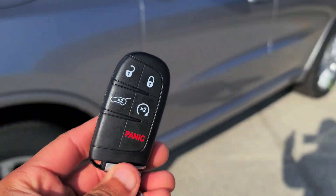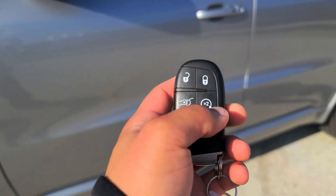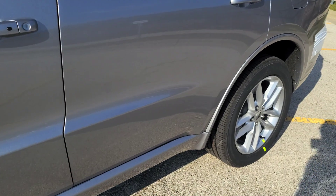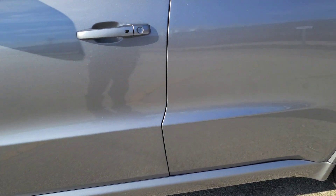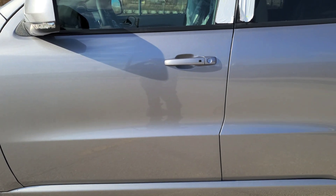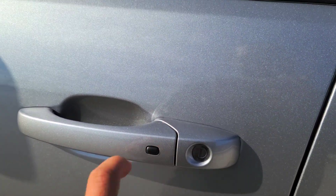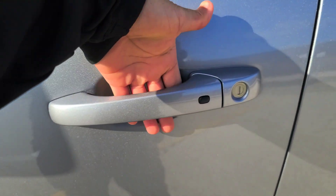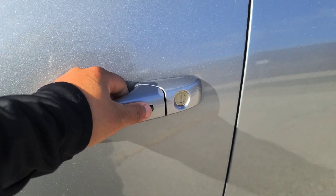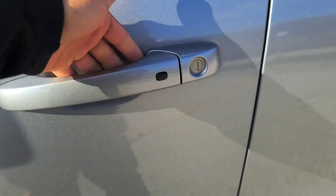This is the keyless entry remote start — hit the key twice to remote start it. The car's gonna start up for about 15 minutes; after 15 minutes it's gonna shut down. If the car starts up and shuts off, that means you're low on gas. You can lock it, put your hands on the back to unlock it. Don't do both at the same time because the car gets confused — it won't know whether to lock or unlock.